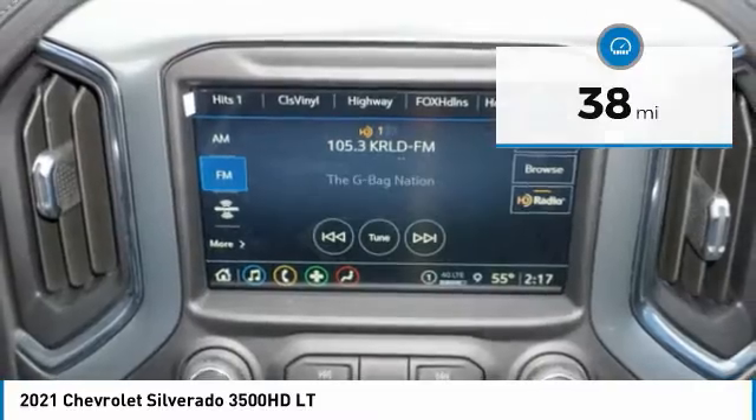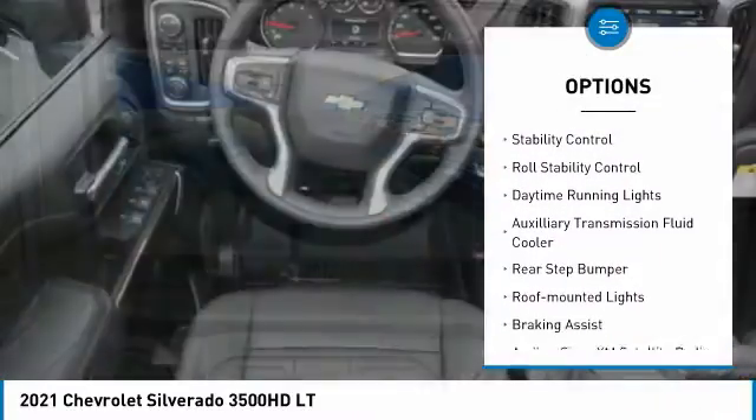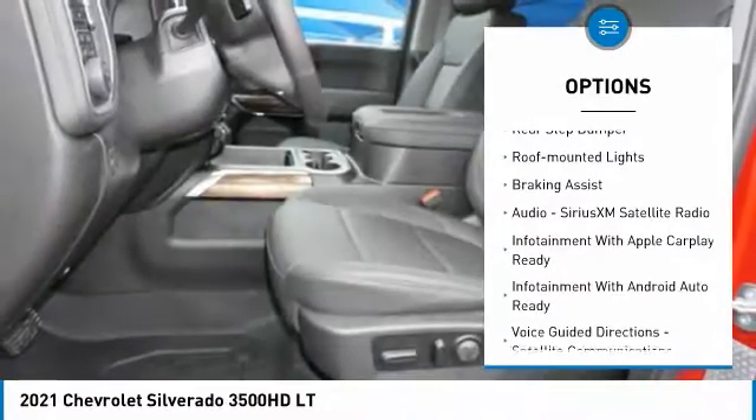Here are some of this vehicle's great options: power windows with safety reverse, hood scoop, traction control, stability control, roll stability control, and daytime running lights.